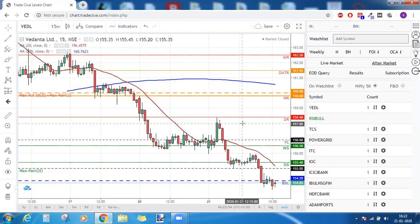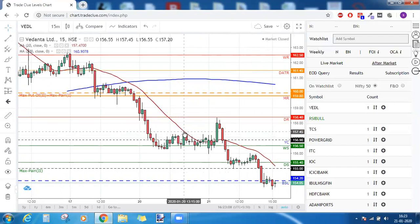When the first target is hit, you need to book 50 percent of your quantity and trail the rest of the 50 percent until the second target is met. Today Vedanta traded above 157.45, gave the first target, touched the DR, and then came back. You had the liberty to close the trade at your entry price or fix the WS as your stop loss.